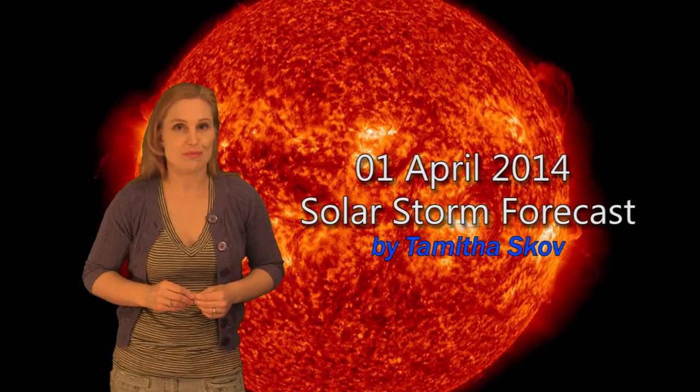Hi, I'm Tamitha Scove, and no, this is not an April Fool's joke. I really am back. This is my first solar storm forecast since the beginning of January, and it's been a very exciting week thus far, so let's just dive on in.